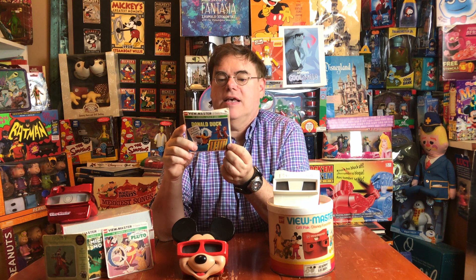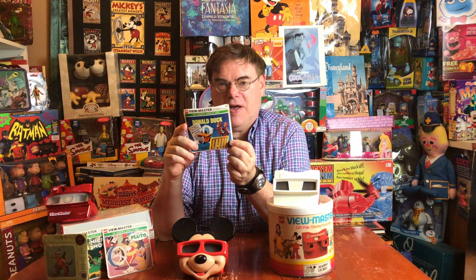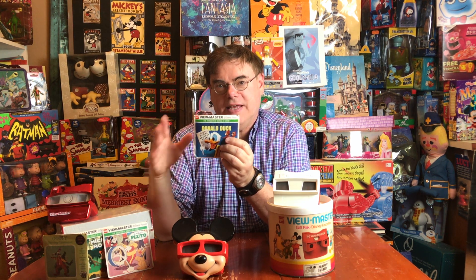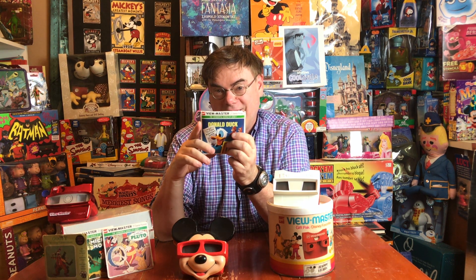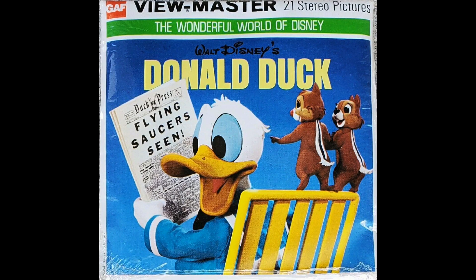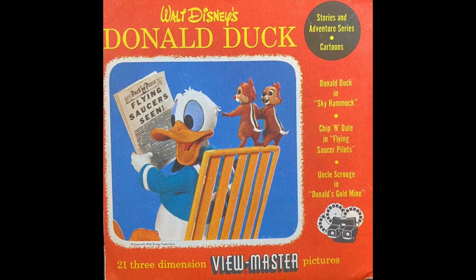I saved this packet for last because it seems to be a great favorite of many people. And I have the feeling that as rare as the Goofy set is, this is the least rare of these Disney character sets — because this is Donald Duck. Since it seems to be the one that everyone remembers, it must have sold very well. Like the Mickey Mouse set, after being issued in 1957, it was made available for decades.